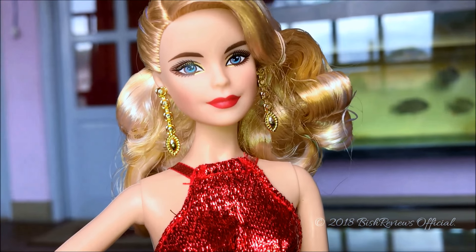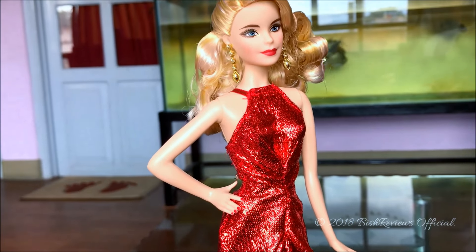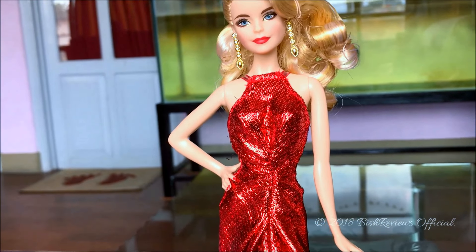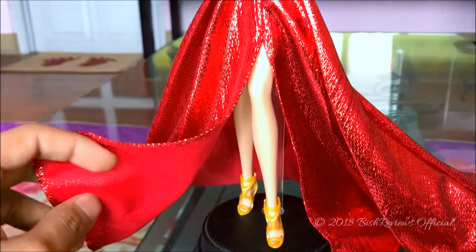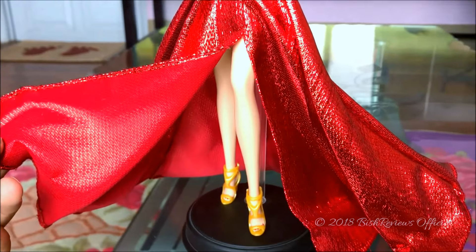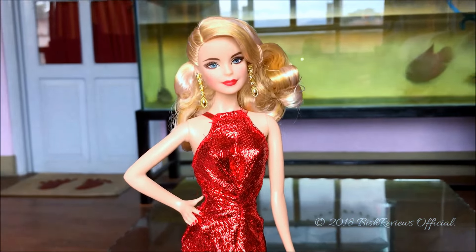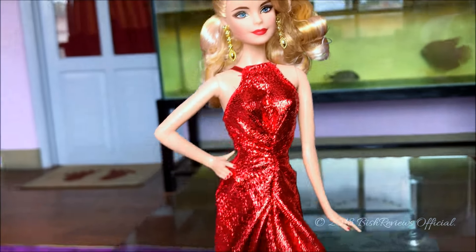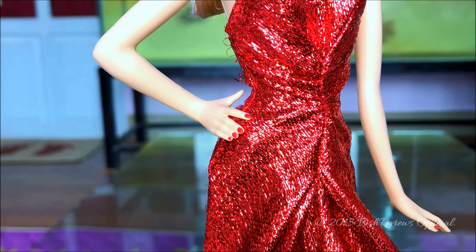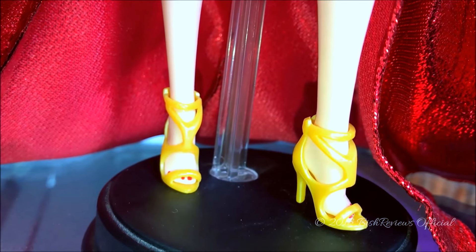Before I talk about her gorgeous red dress, I want to talk about her model muse body. She uses the model muse body which has her right hand on her hip and her left hand straight, with her left leg bent. Her legs are totally hollow, which is a bummer, but considering how pretty this doll is I can make an exception. Her fingernails are painted the same shade as her lips, and her toenails are painted as well.